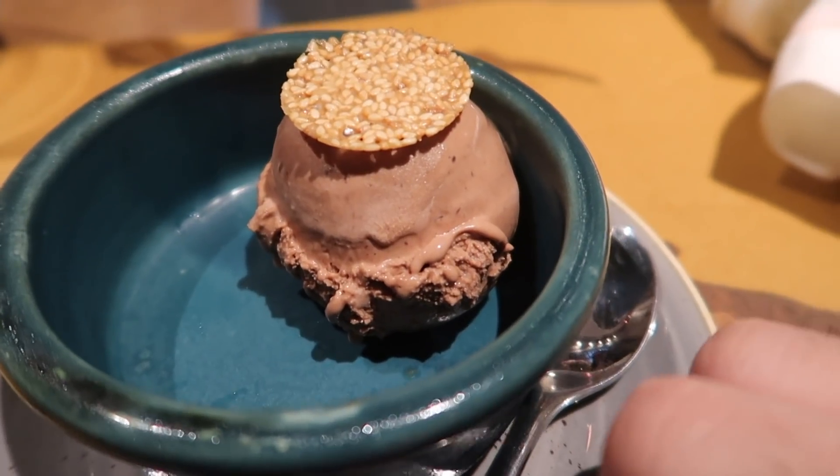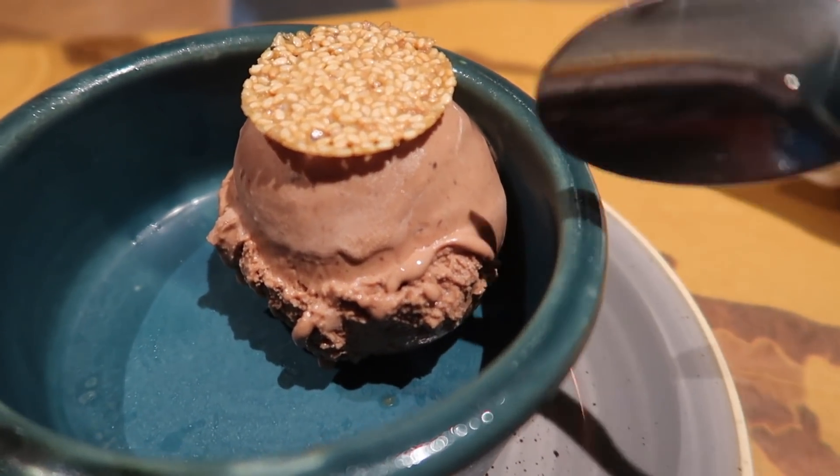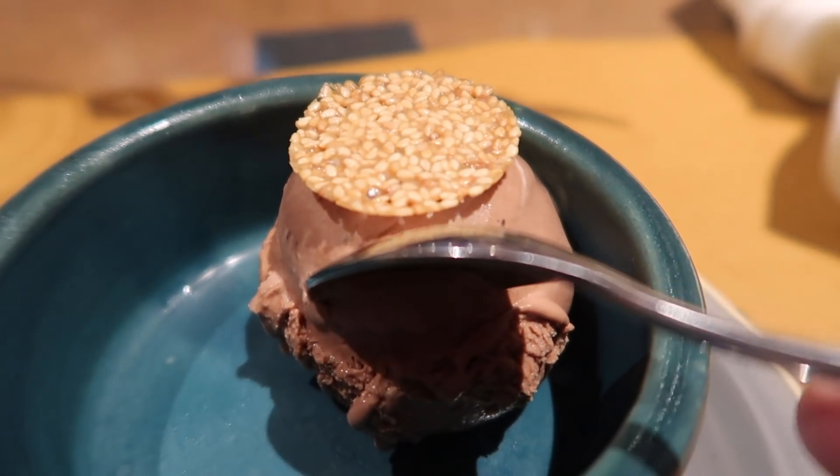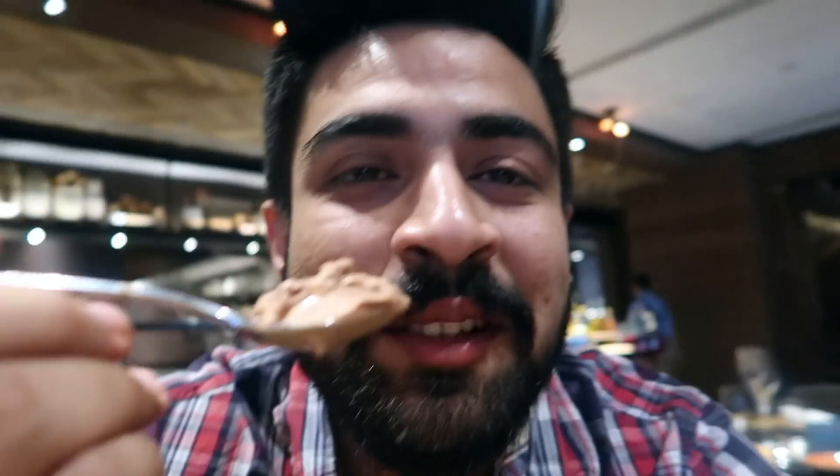We also ordered a gelato — this is a Belgian chocolate gelato with some crisp on it. I'm trying the Belgian chocolate gelato. What can go wrong with a gelato, especially with chocolate?